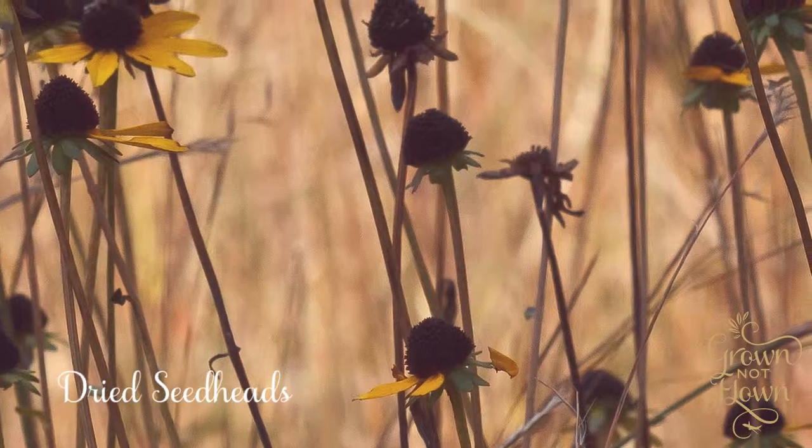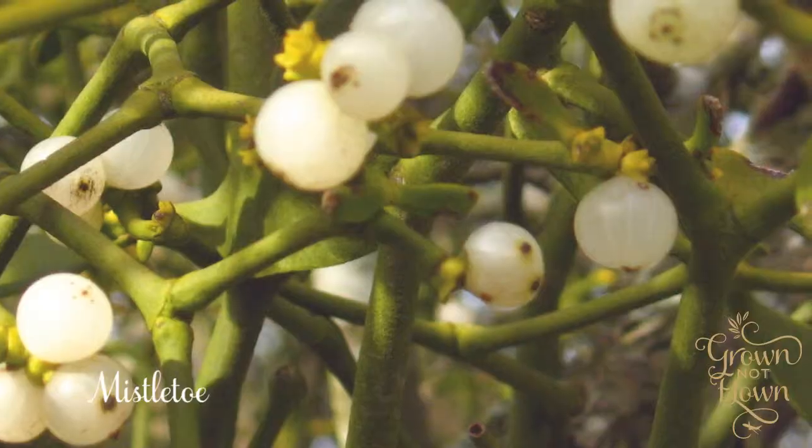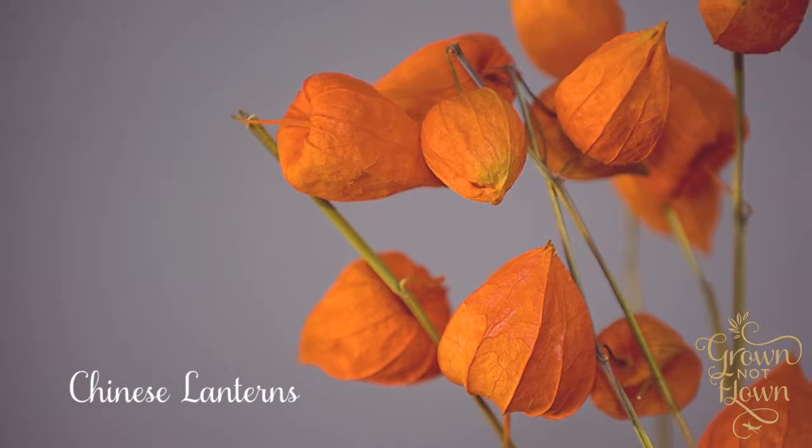Thinking about last winter that we've just gone through, we still had a lovely selection of material. We used lots of dried seed heads, masses of beautiful greenery, lots of evergreens, all the different pines that we had, mistletoe, ilex berries — which were posh holly berries on the branches — they were really, really lovely. Chinese lanterns, a very striking colour, orange ones.